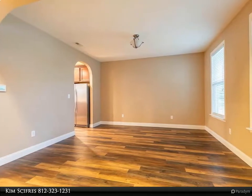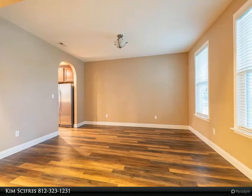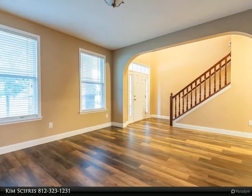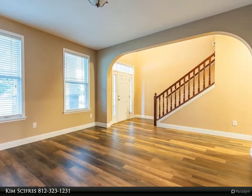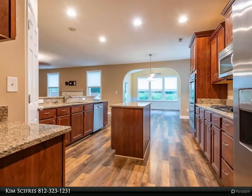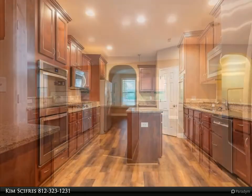Upon entering you'll find a welcoming foyer that opens to a formal dining room. This popular Hampshire floor plan features a bedroom and full bath on the main floor. The bedroom has a lovely wall-to-wall bay window. The gourmet kitchen, great room, and sunroom all open to each other. The gourmet kitchen has granite countertops, a gas cooktop, an island, a double oven, and a microwave.